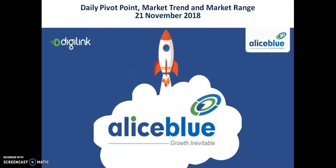Hello Terrors. Welcome to LSB. This is Deepan Gugwe. Today we are covering Zinc pivot point support and resistance, market trend and market range.